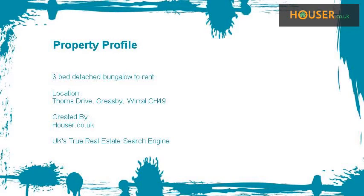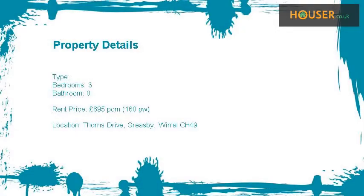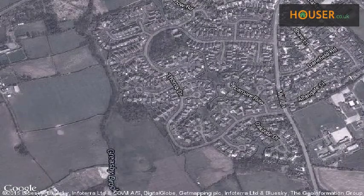Three-bed detached bungalow to rent on Thorns Drive, Greersby. We are pleased to present to the market this three-bed detached bungalow, located on Thorns Drive, Greersby. View this property on map.